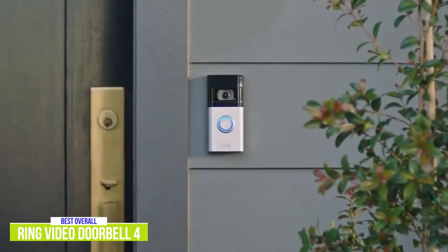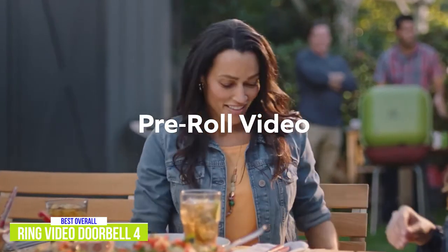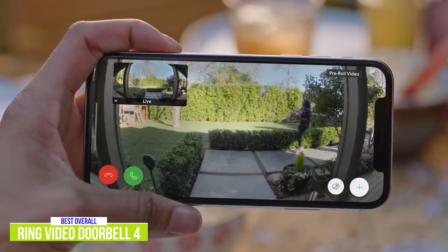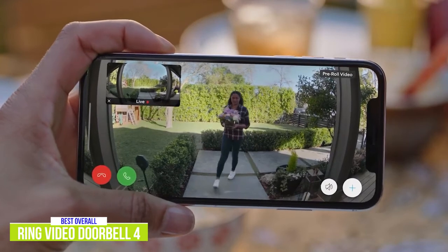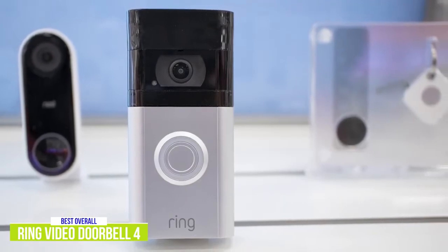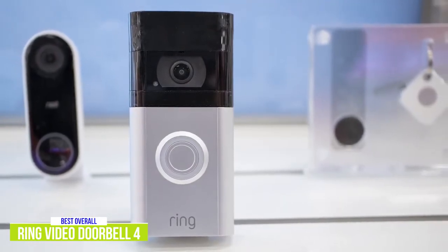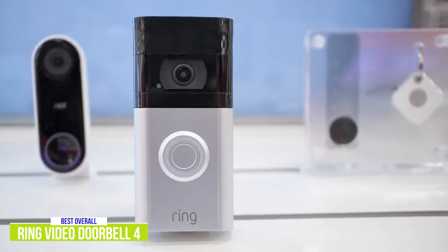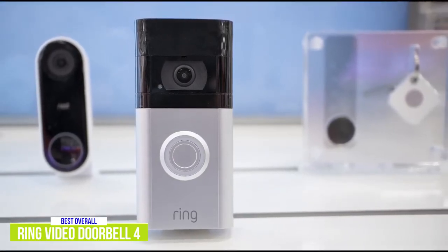The big feature of the Doorbell 3 Plus was the addition of Ring's pre-roll feature, which allows you to see four seconds prior to what caused the alert, giving you a more complete picture of the motion events. However, it only captures the video in black and white. With the Doorbell 4, you'll be able to view the critical seconds of activity before the motion event is triggered in full color, making it easier to see details. It's a great feature to have, but it's a little disappointing that the pre-roll is lower resolution than 1080p.